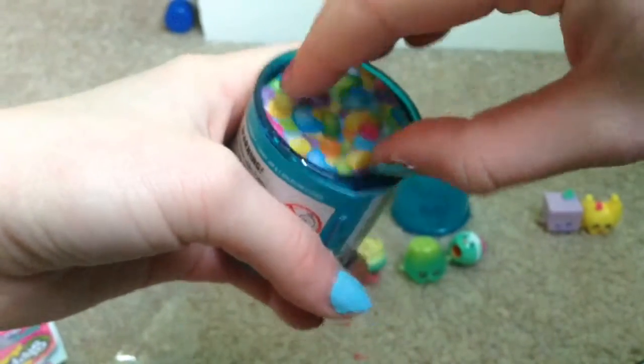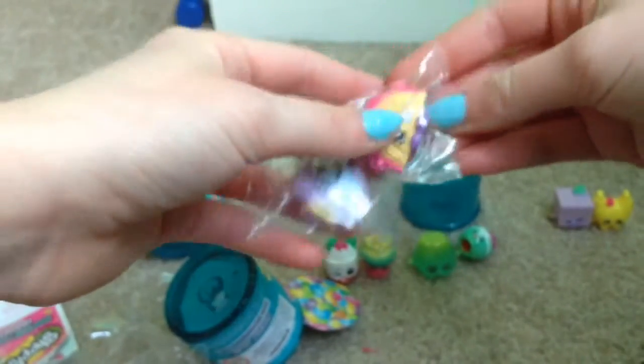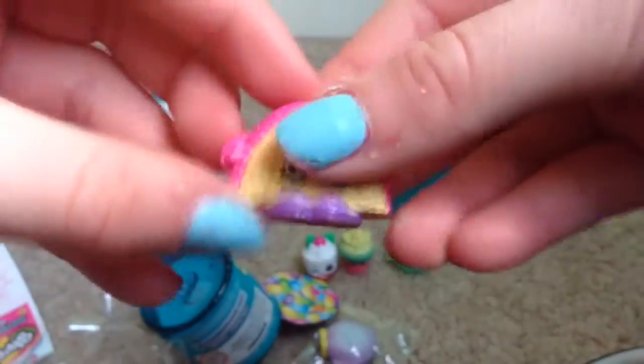Okay, last jar! I really want Kooky Cookie — like I said before, that would be just amazing. Take the top off, dig in the candies — oh my gosh! I just said how much I wanted Kooky Cookie and this isn't Kooky Cookie, this is Rainbow Bite! But I was just saying how much I wanted this one!